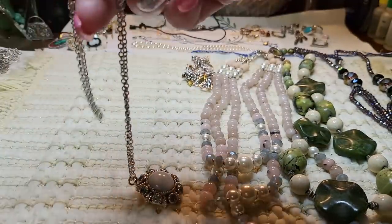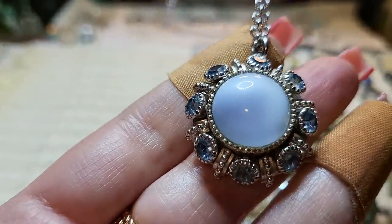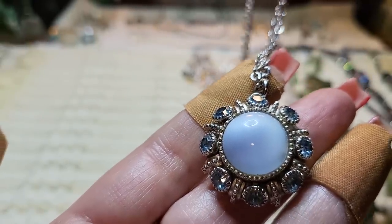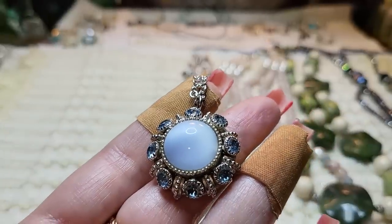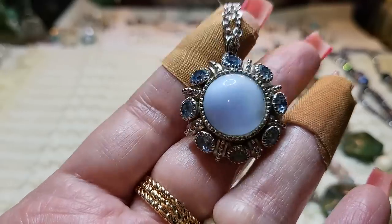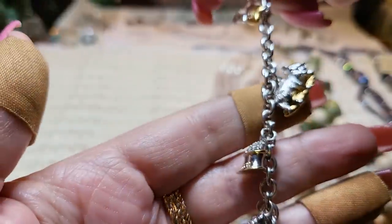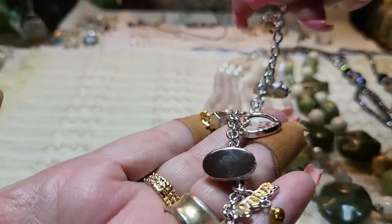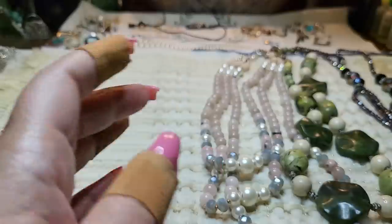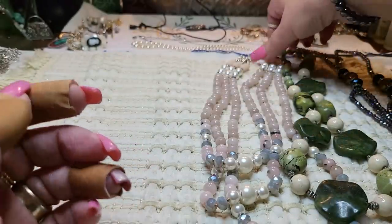This pendant is Avon — it says it right on it, and it's very pretty. Then there's a cat charm that I looked up but couldn't find this exact one. I found cat charm bracelets but not this specific piece, so I'm going to keep looking because it's really pretty.